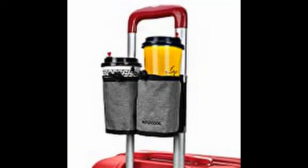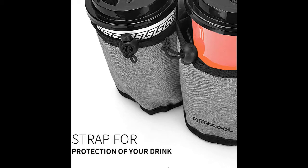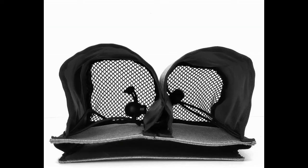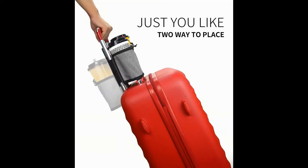Luggage Travel Drink Bag Cup Holder — free your hands for beverages. This caddy fits all suitcase handles. Using this bag, you can put two drinks, mobile phone, bills, a little cash and headphones, which is very convenient when you travel. All you need to do is insert the bag into the luggage trolley. You can put the beverage side in the front or behind the suitcase.